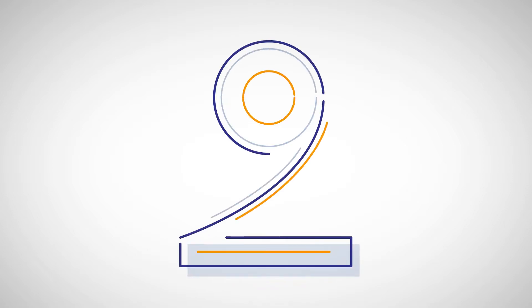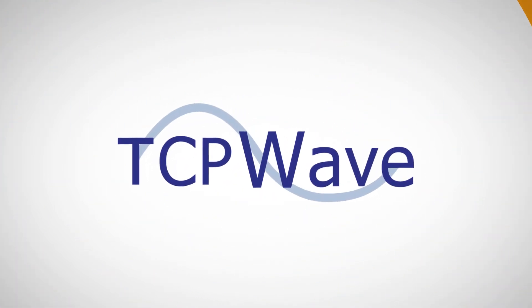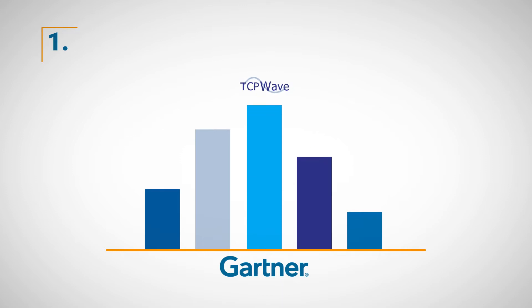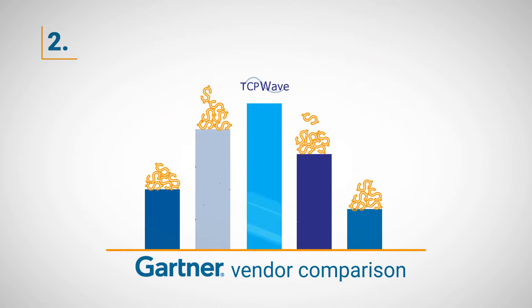There are two good reasons why TCP WAVE is widely acclaimed as a global pioneer in the DDI world. One, Gartner has ranked TCP WAVE highly in their recent vendor comparison. Two, other providers are far more expensive, use outdated technologies, and do not scale linearly.